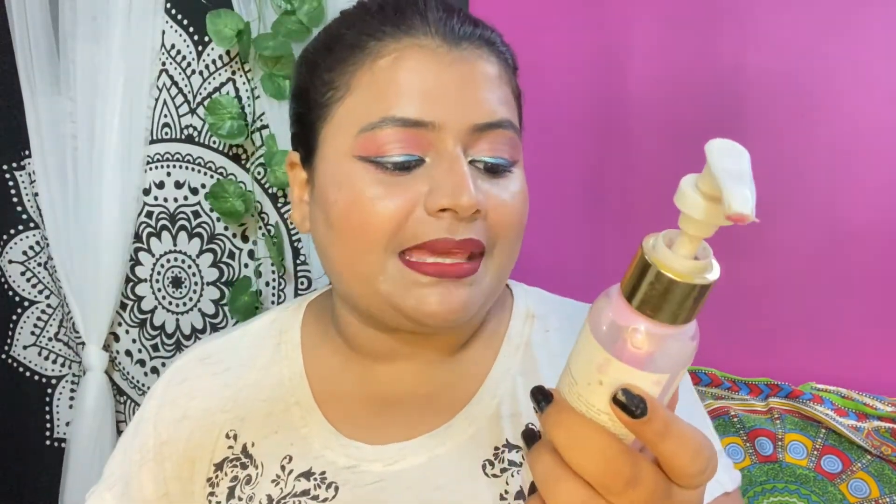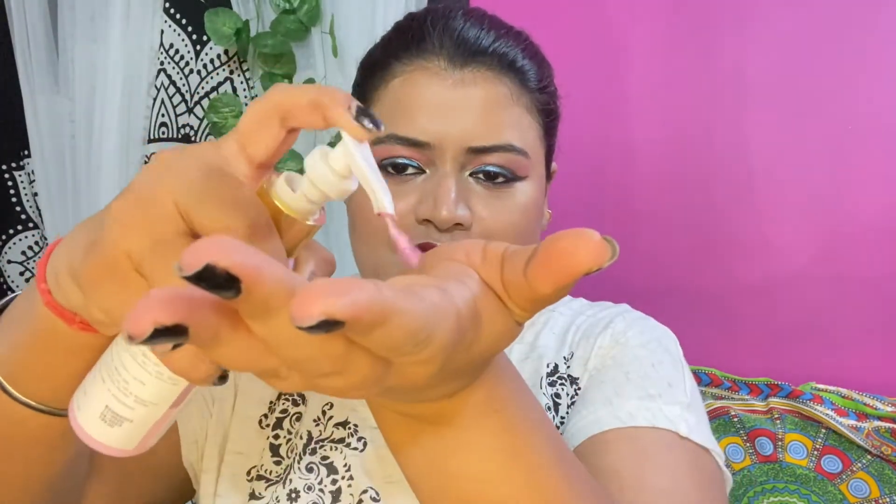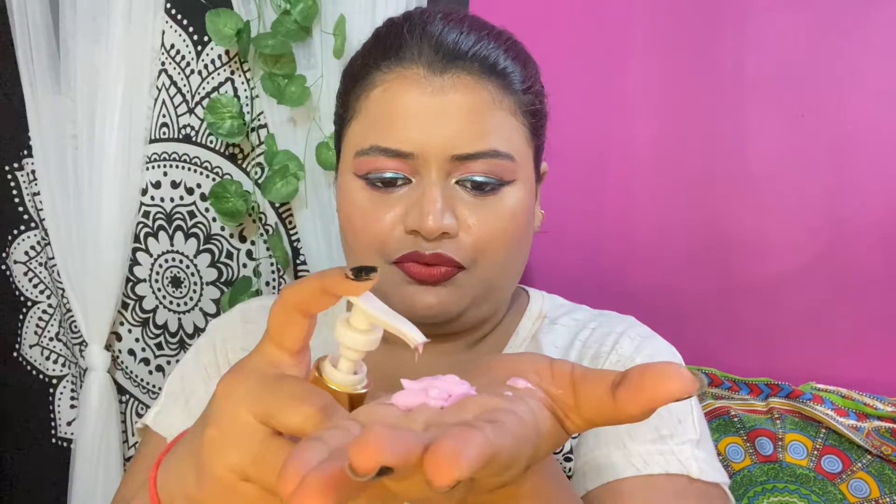To clean and remove my makeup, I'm going to use Good Vibes Cherry Blossom Skin Calming Makeup Cleansing Lotion. You can see how much I've used this — it's broken and the pump doesn't work anymore, but it's working. I'll take a good amount of this. After applying, I prefer washing my face rather than wiping it off with a microfiber cloth, so I'll quickly go off camera and wash it off.